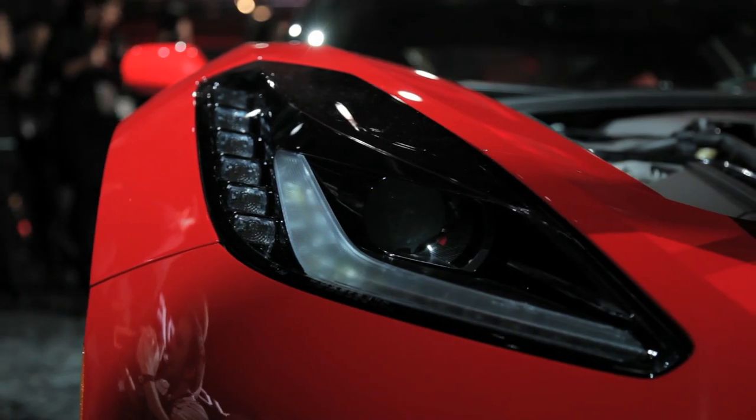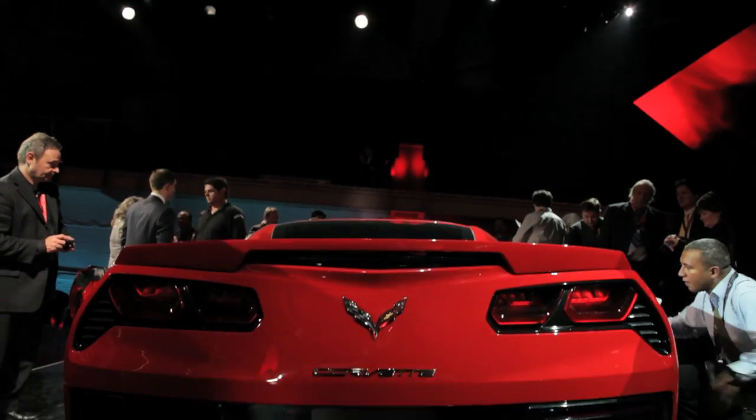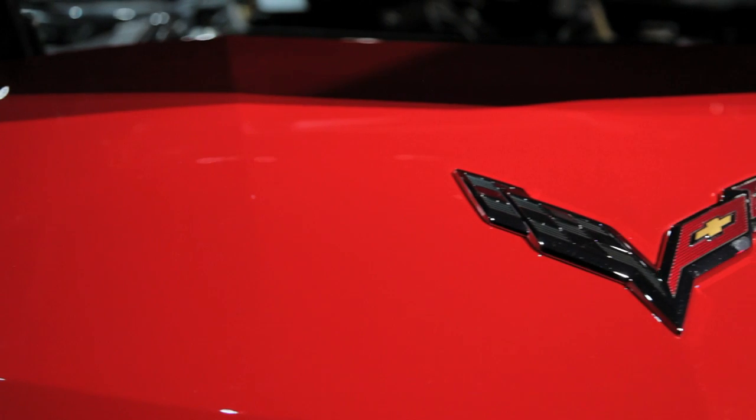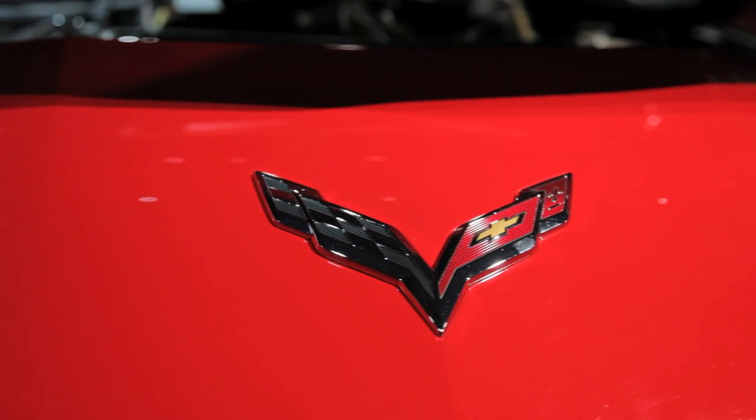The all-new Stingray is expected to launch in dealers in the third quarter of this year. They're saying late summer; however, it's kind of still up in the air as to the exact timing of the launch of the all-new Stingray.